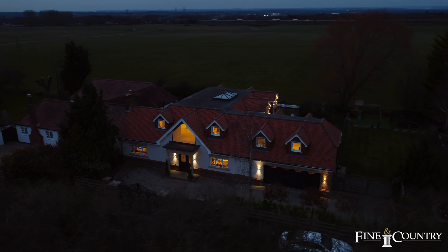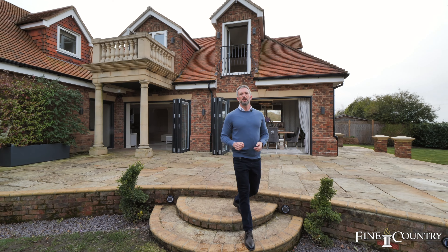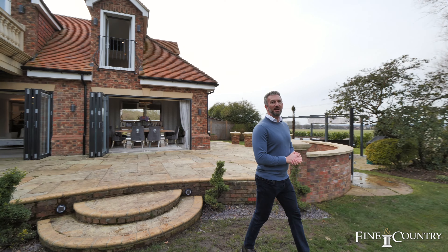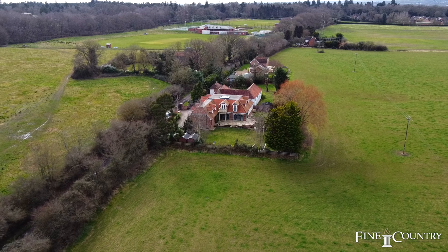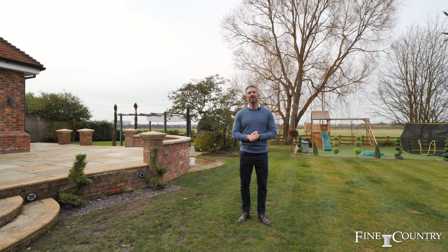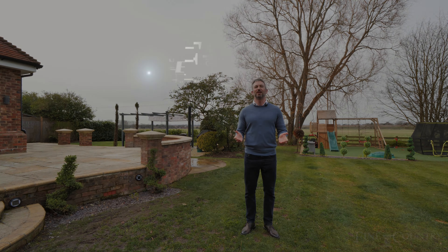I hope you enjoyed the tour of this absolutely incredible property. We have the best of both worlds here — surrounded by countryside and yet with all the amenities the area has to offer. If you'd like to book an exclusive viewing or you'd like some further information, then please get in touch on our details to follow.